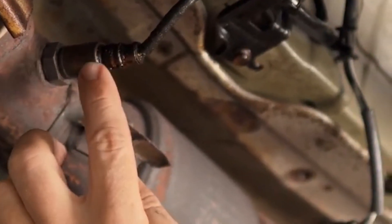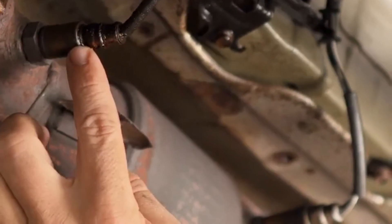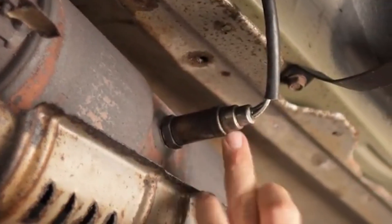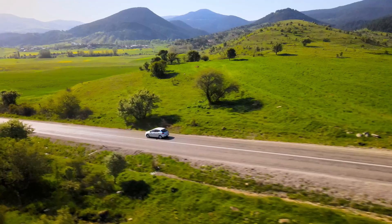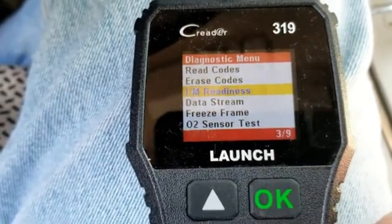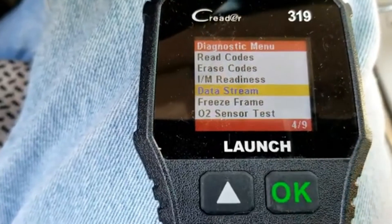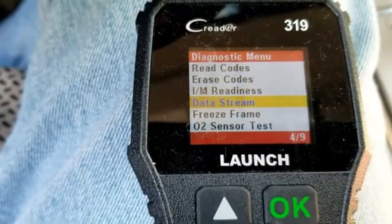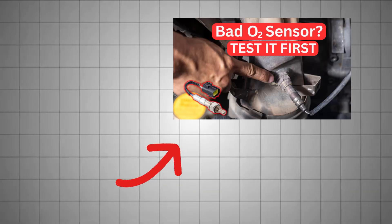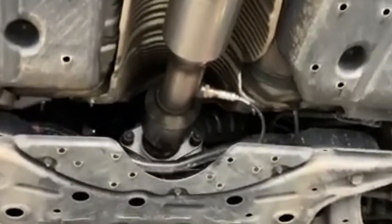Modern cars have upstream and downstream oxygen sensors. The first manages air-fuel mixture; the second checks catalytic efficiency. If either fails, emissions and performance take a hit. Use a scan tool to check readiness monitors and look for codes like P0420. Keep in mind, failed emissions could also result from a leaky exhaust or an aging engine.